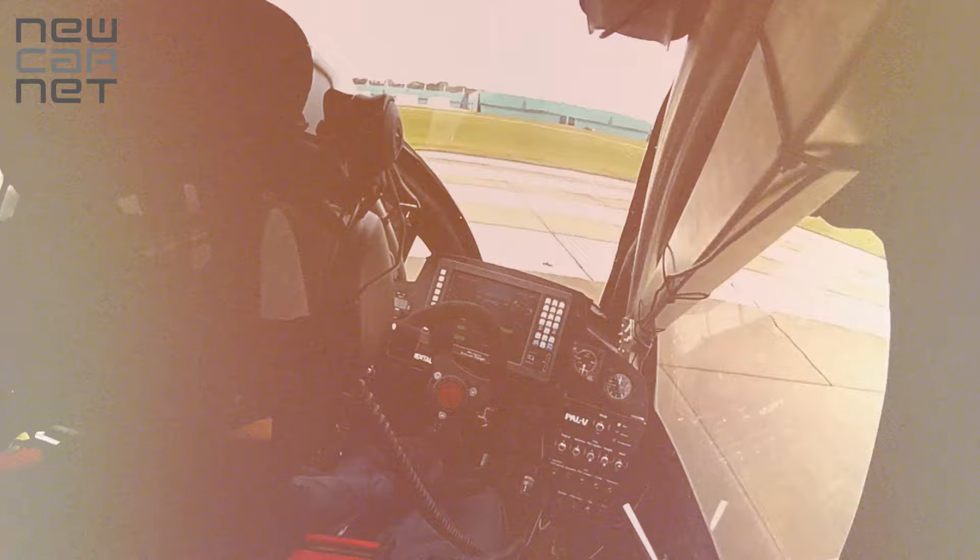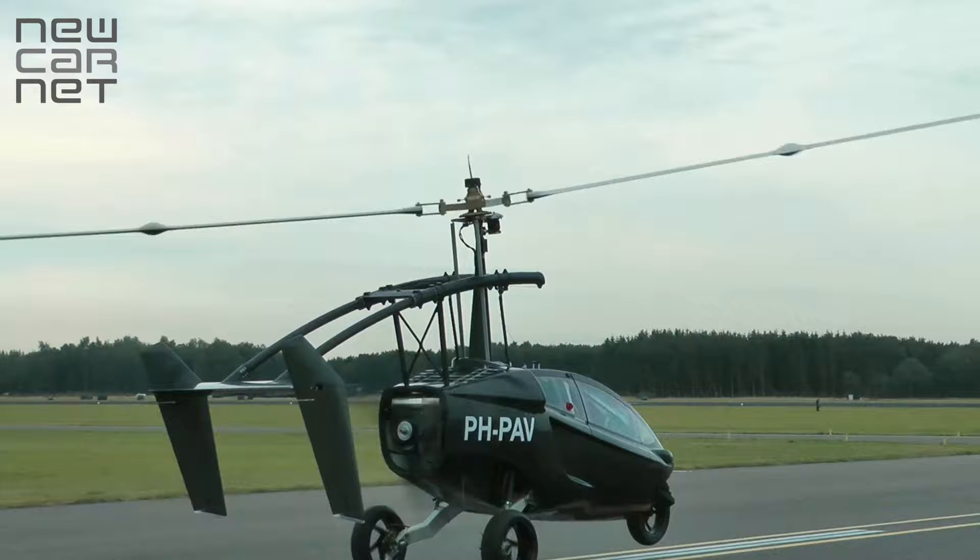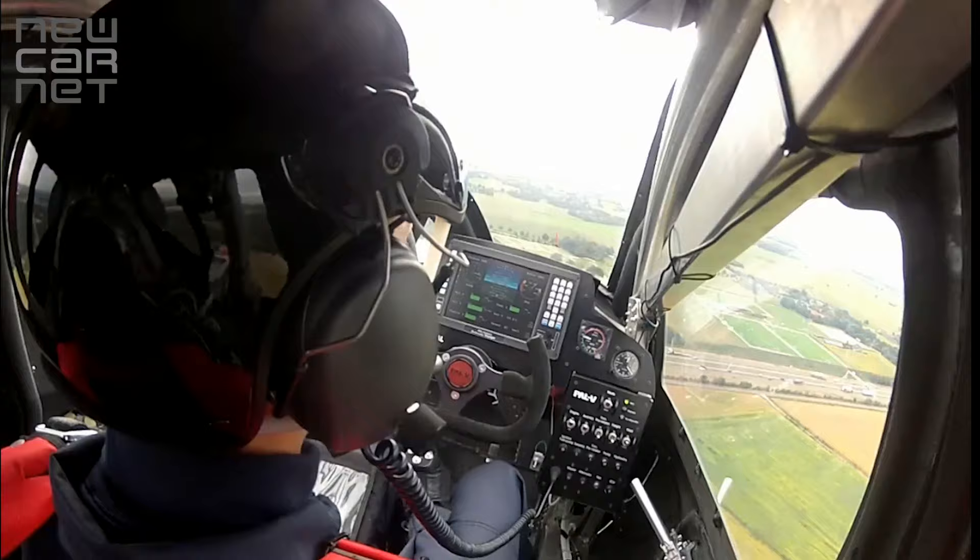The car can transform into a gyroplane in under 10 minutes and needs as little as 90 metres to take off from either a grass or concrete airstrip.